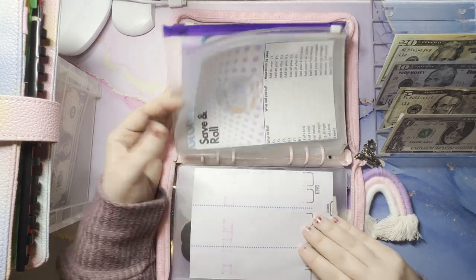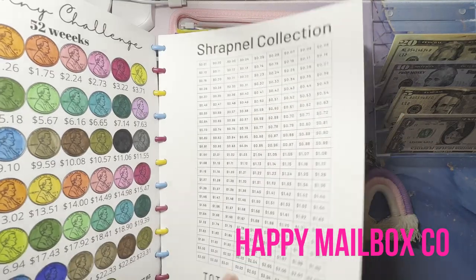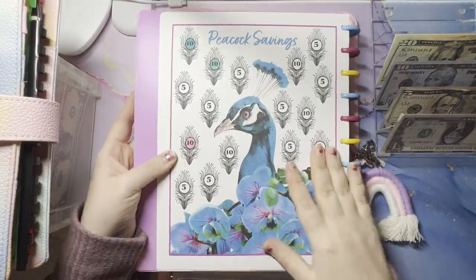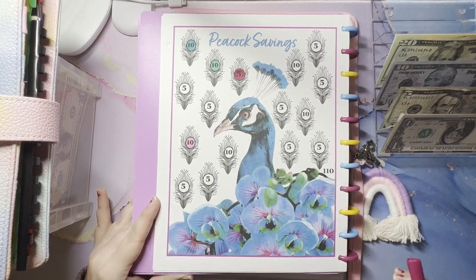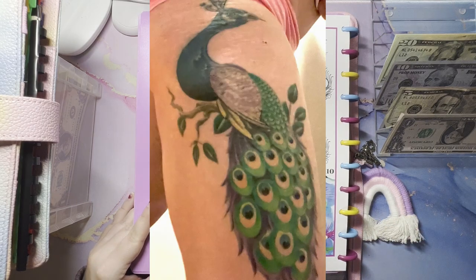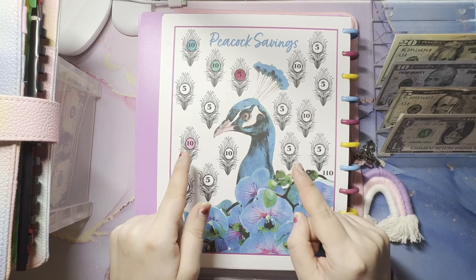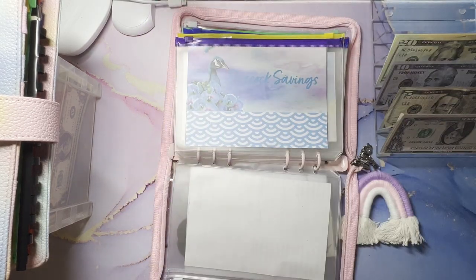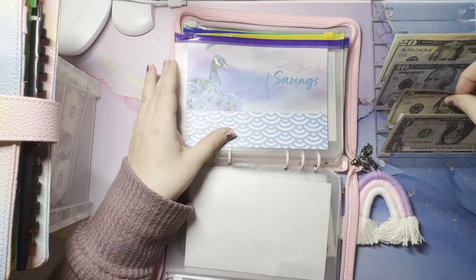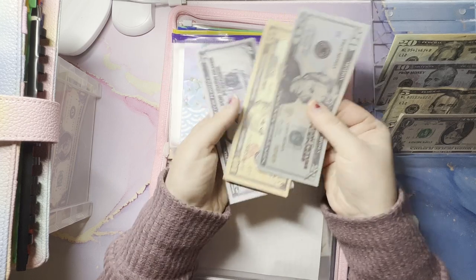Next is going to be Peacock Savings. I need my book for this — this is by Lisa, Grateful Me, Happy Mailbox Co. I'm just going to do five in here today, but look how pretty this challenge is! I'm going to insert a picture of my peacock tattoo that I have on my thigh — I just love peacocks, I think they're gorgeous. So needless to say, I had to get this challenge. Five bucks going in, so now we have 35.